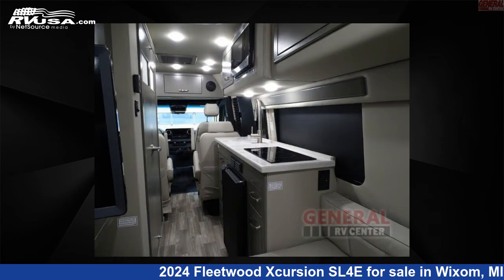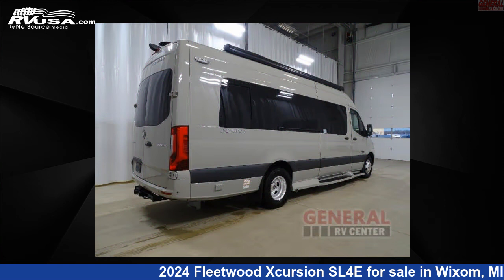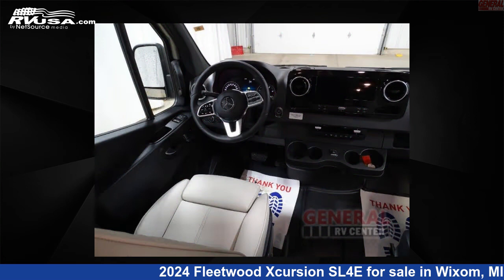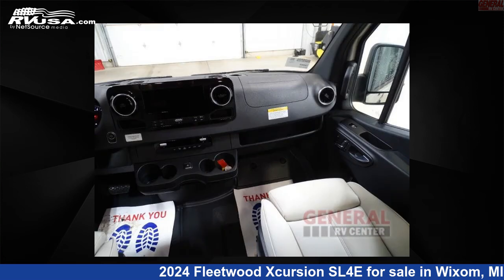This new Fleetwood is 24 feet 0 inches in length and features sleeps 2 and 27 gallons freshwater capacity. This 2024 Fleetwood Excursion SL4E is built on a Mercedes-Benz Sprinter chassis.